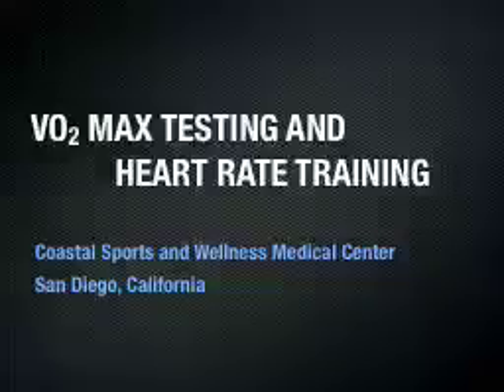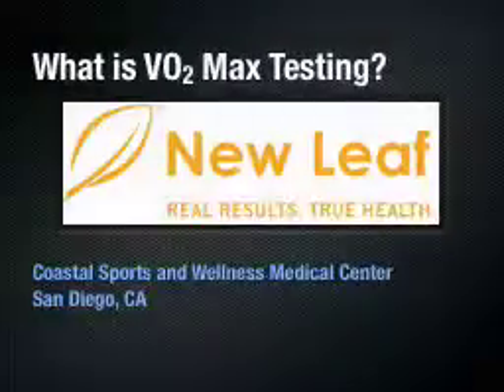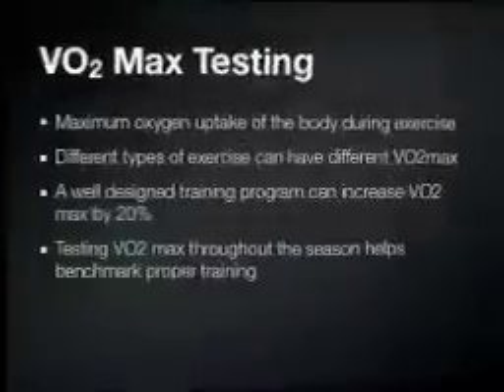For those of you that aren't familiar with either, sit back and listen. So one question I get quite a bit from our athletes is what is VO2 max testing? And probably more importantly is how can it help them with their training? One of the systems that we use here at Coastal Sports and Wellness is the NuLeaf VO2 max testing system. It's a fairly robust system, fairly portable, and we've had some really good success with it.